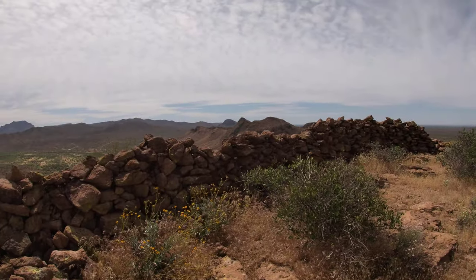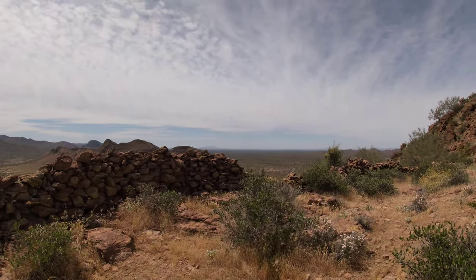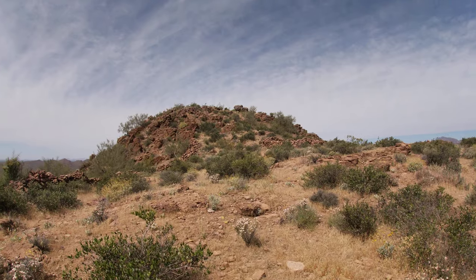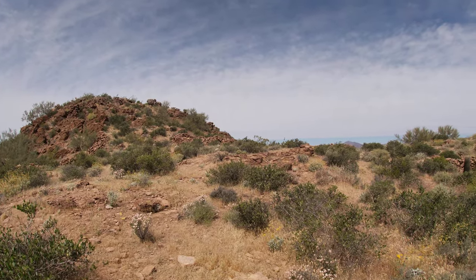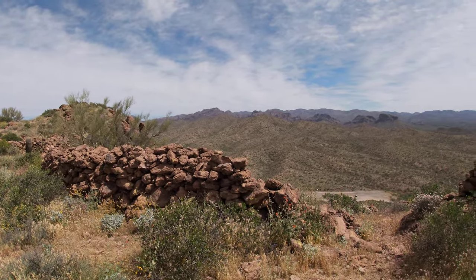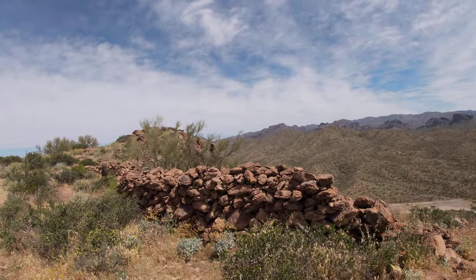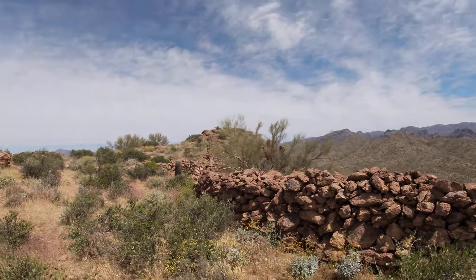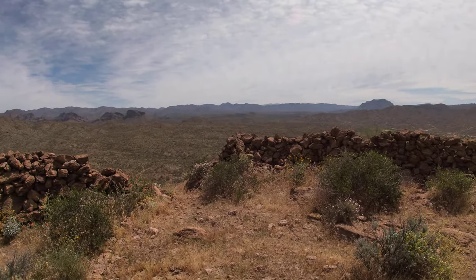Look at this amazing rock wall. This is the Queen Valley ruins, high above Queen Creek in Arizona. I'll pan around — there is the peak of the mountain that I'm on, and you can see a couple more rooms we'll walk over to in just a minute. Let me turn around and show you this defensive wall that surrounds the plateau just below the peak. I first found out about these ruins about five or six years ago on a hiking website for hiking in Arizona.